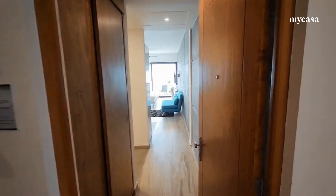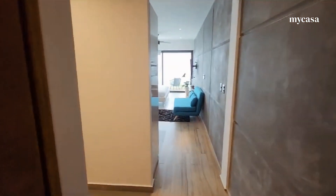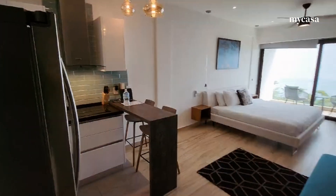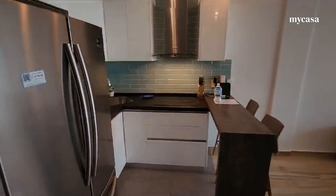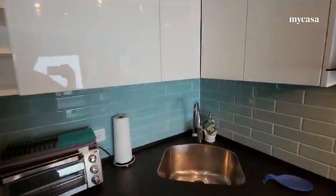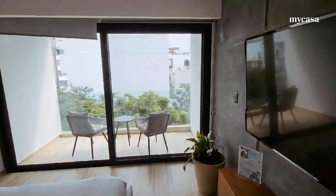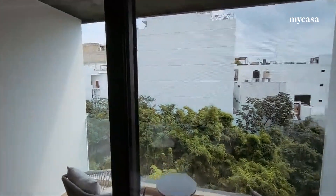Hey guys, this is Raul Morales, founder and CEO of My Casa Real Estate. Today we're going to be looking at a very interesting property here in Playa del Carmen. This is a one bedroom, fully furnished and equipped with everything you see here, and it is going for $185,000. This is negotiable and this is right on 5th Avenue, right in the downtown area, just two blocks away from the beach.